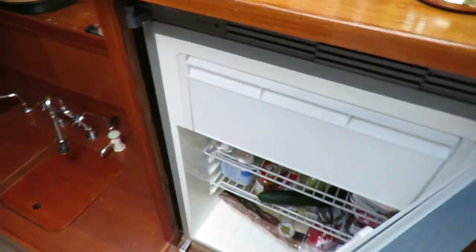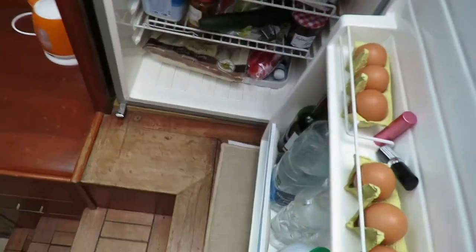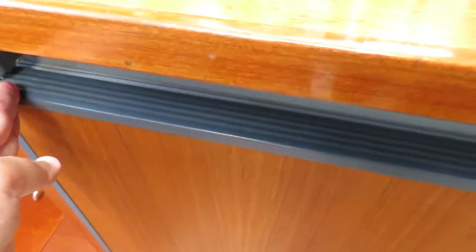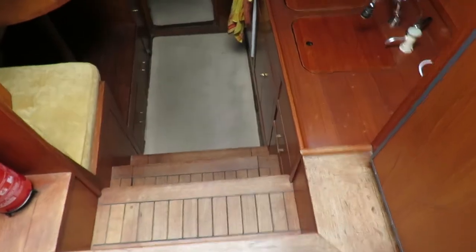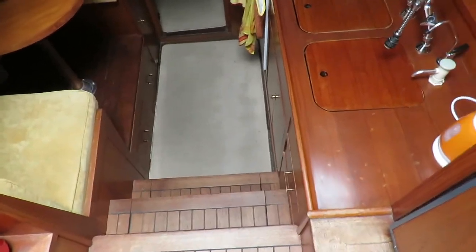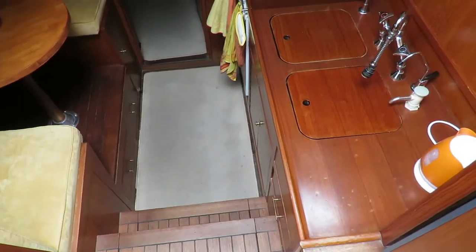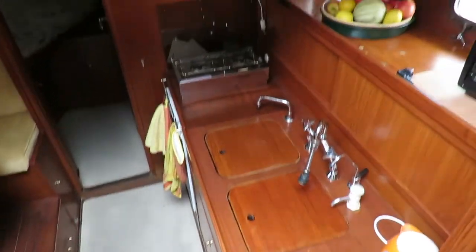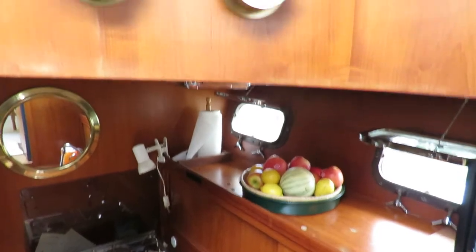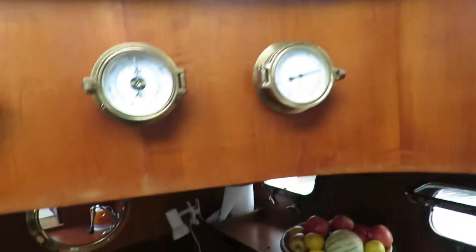12-volt fridge, still in the saloon area but next to the galley. And here's the galley and the dining area. Lots of wood on this boat as you can see, and clear upholstery curtains, so it gives a great combination of the two.